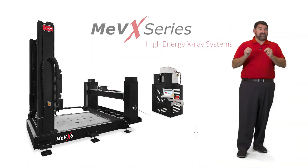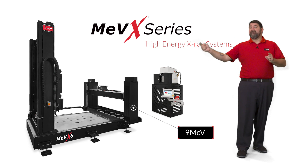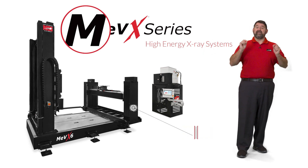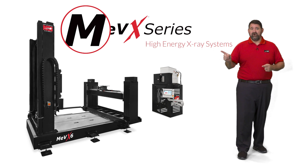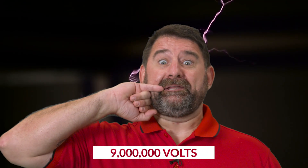Our new high energy systems can harness six and even up to nine MEV. That M is doing a lot of work — it adds a comma and a zero, so that means that we're using up to nine million volts.